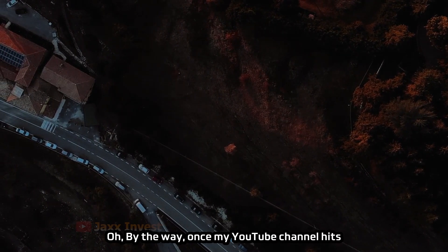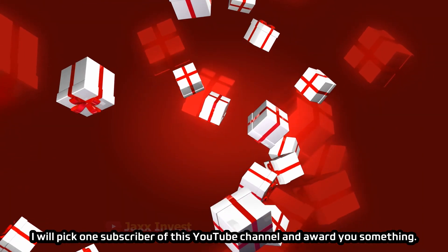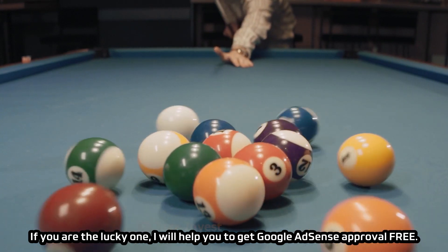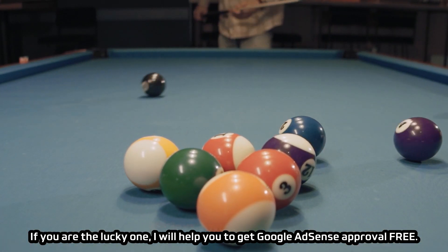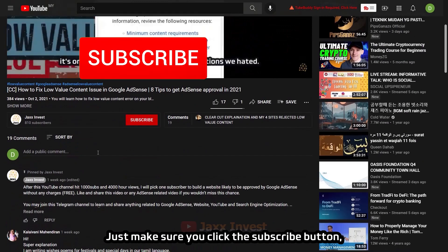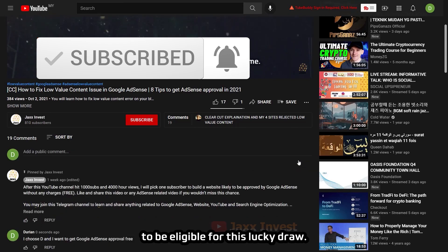Oh, by the way, once my YouTube channel hits 1000 subscribers and 4000 hours watch time, I will pick one subscriber and award you something. If you are the lucky one, I will help you get Google AdSense approval for free — yes, you heard it right, without any charges. Just make sure you click the subscribe button, leave a like, and comment on any Google AdSense related video to be eligible for this lucky draw.